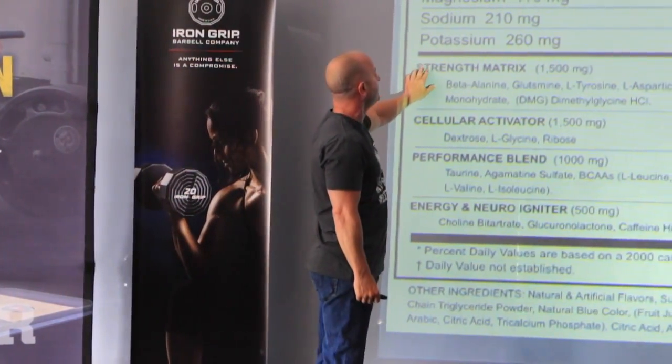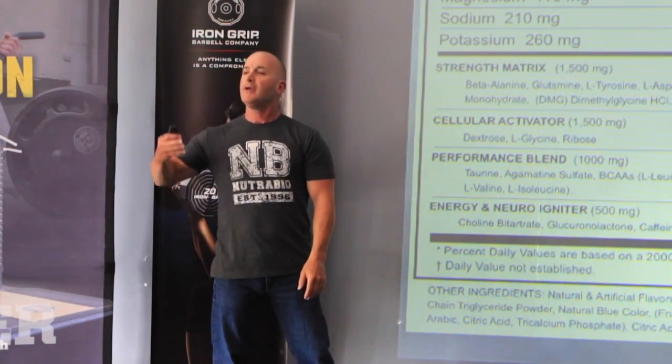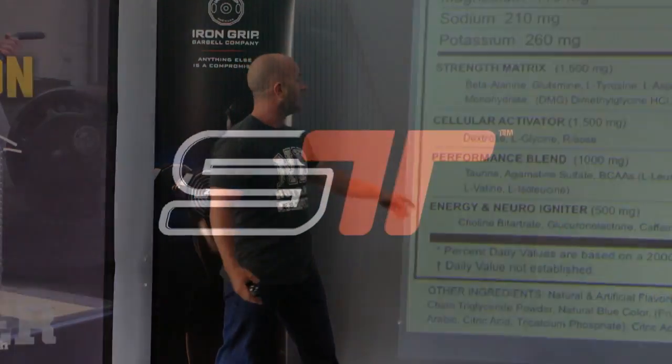If you see a product that has a proprietary blend on it, you don't want to let your athletes use it, because you have no idea what they're actually getting.